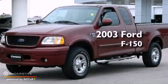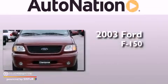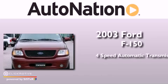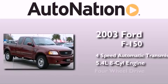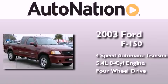This is a 2003 Ford F-150. This truck has a 4-speed automatic transmission, a 5.4-liter V8, and the added safety and control of 4-wheel drive.